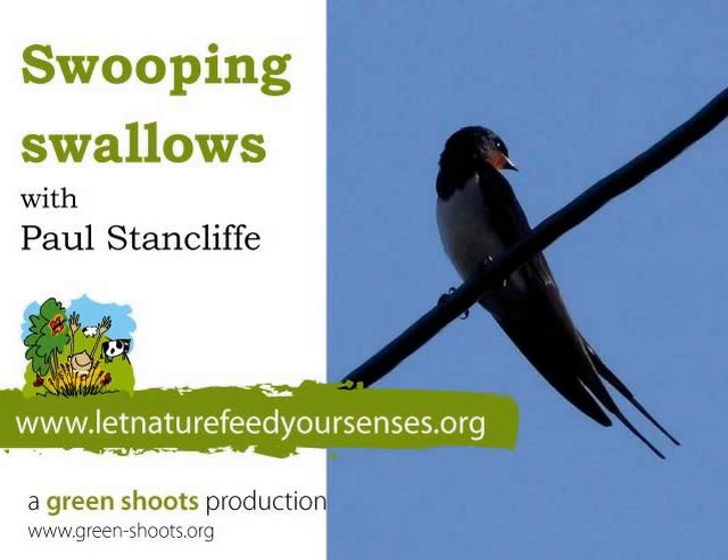We normally see swallows sweeping around fairly high in the sky, but now and again they'll come close and feed very low to the ground. And that's when you can see a swallow for what it is — this wonderful electric blue feathering on the upper parts, which at a distance just looks black. They have this rich red throat and a white belly with a long forked tail. They're just beautiful birds when seen close up.